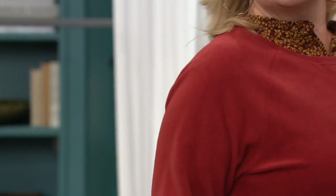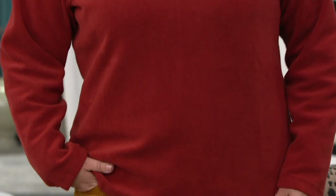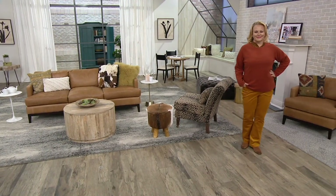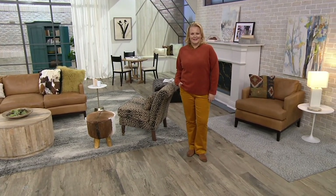I'm just going to pop this one on over my plaid. Jackie's in a large, and she's wearing it with the corduroys and a really cute shirt underneath, which we will also talk about. I've just popped this on over my plaid just to show you how it looks with my corduroys.